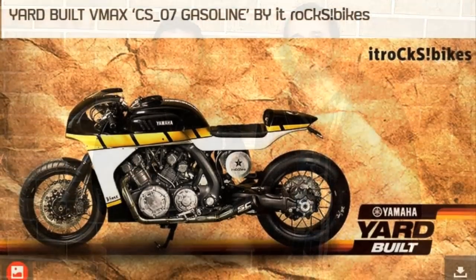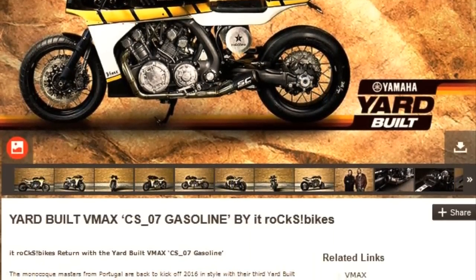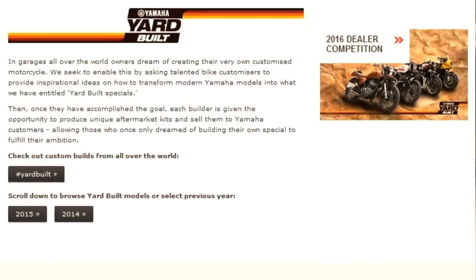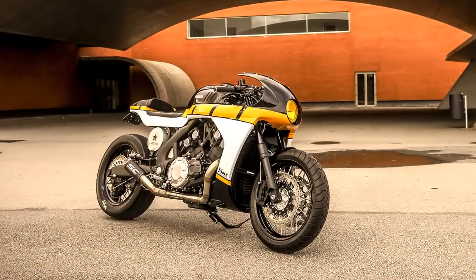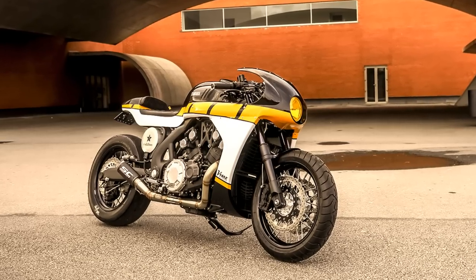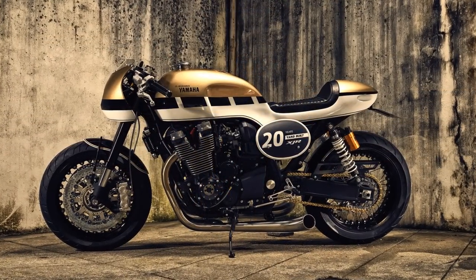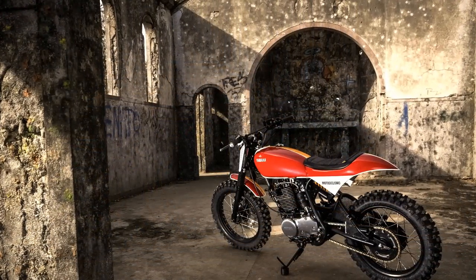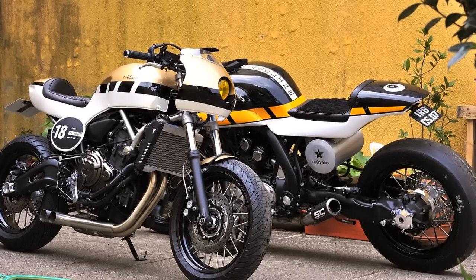As you probably know, this project was created under the building program called Yamaha Yard Built. What most people don't know is that this project is already the third Yard Built from It Rocks Bikes. Being selected for such a program is already very good for any builder, but being selected three times is just amazing — and after this one, I wouldn't be surprised if there were a fourth time.